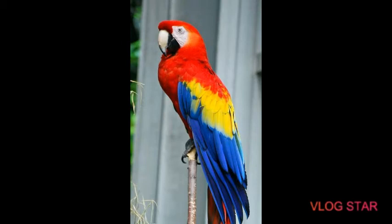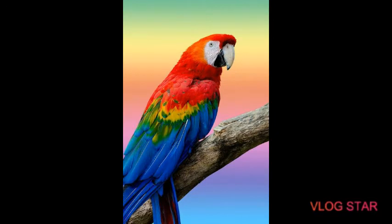Hi guys, welcome to my channel BTS Buddies. Today I am going to talk about scarlet macaw care — specifically their features, origin, diet, price, and cage.